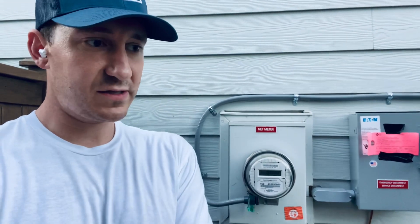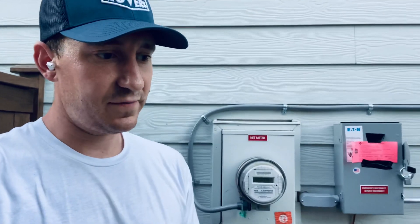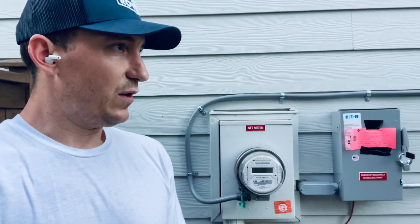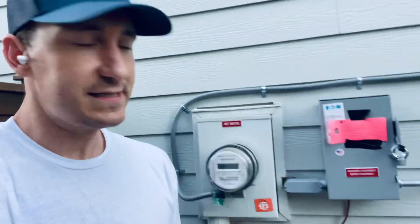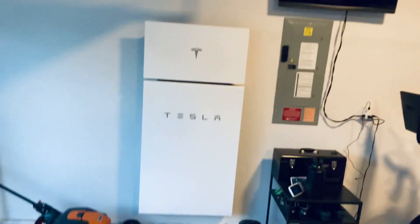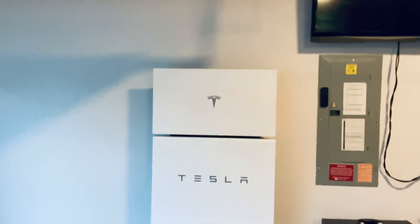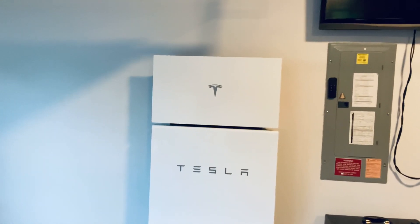Anyway, that's the update. We're hoping next week — in about seven or eight days — they'll have the gateway install scheduled and we should be back to normal. It shouldn't change anything inside; it should be a total wash from an inside perspective. We'll still have the Powerwall Plus and the inverter in here, so no change. Fingers crossed — thanks y'all and talk soon.